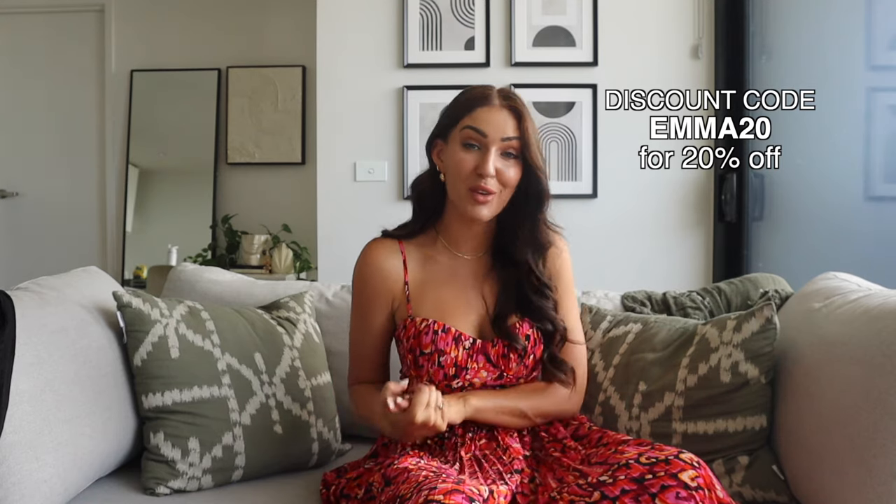That is everything in this Petal and Pup Spring and Summer Haul. I hope you've really enjoyed it and maybe it's helped you find some great staple items or beautiful dresses for Christmas, New Year's, or the rest of the event season. My discount code Emma20 gives you 20% off, and every single piece — sizes, links, and everything you need — is in the description box below. Thanks so much for watching and I'll see you in the next one. Bye!